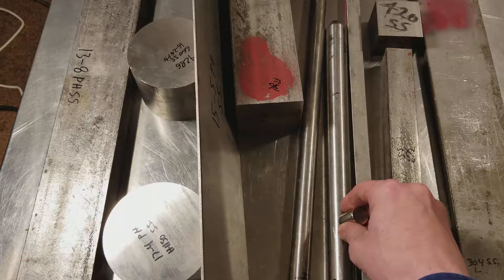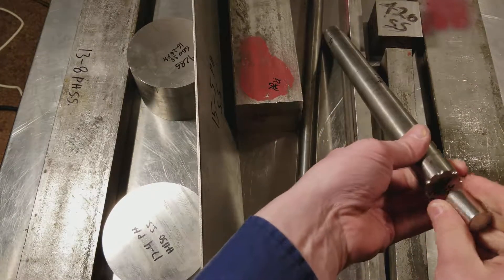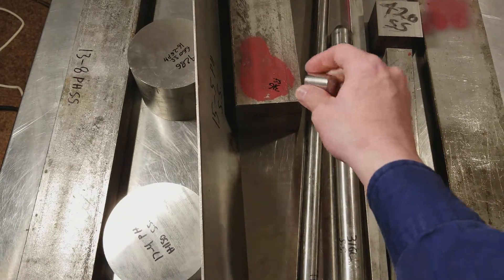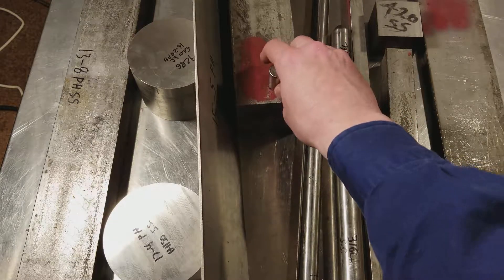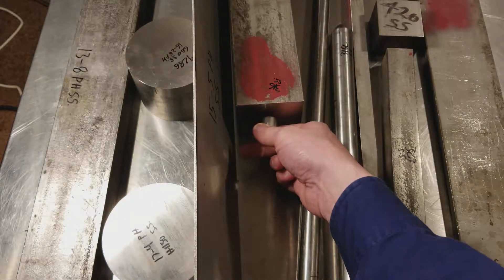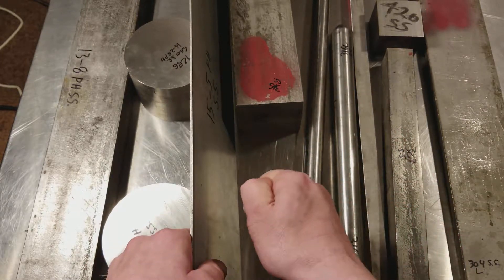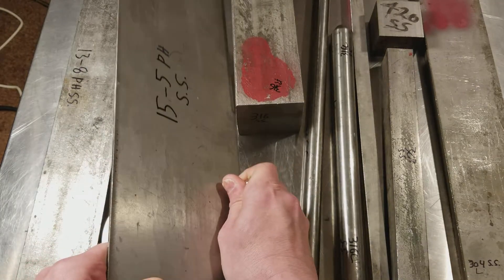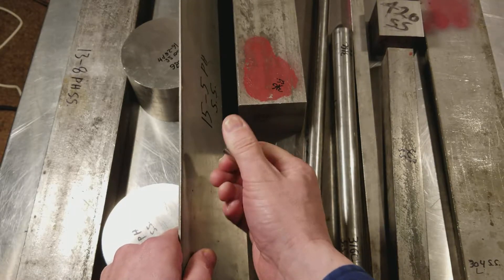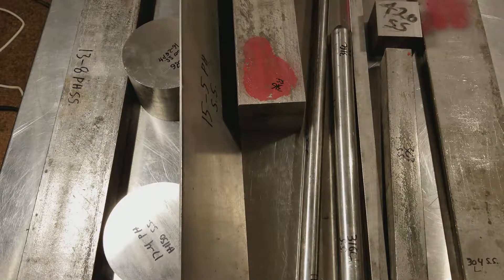We have marine grade 316, low carbon. It has enough magnetism for this to stick, but it's barely on there. This is a standard block of 316, and there is a super tiny amount of magnetism — not even anywhere close to enough for the magnet to hold itself. Much less attract itself like it just did to this piece of 15-5 precipitation hardening stainless steel. This is very magnetic — incredibly magnetic, more than the 420 stainless steel. Besides it not rusting, it's just as magnetic as any other steel.